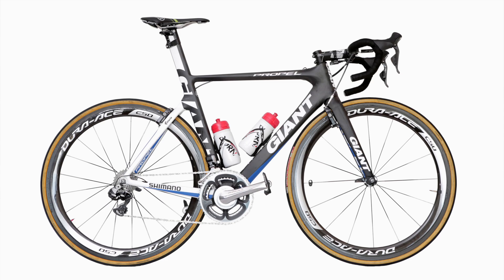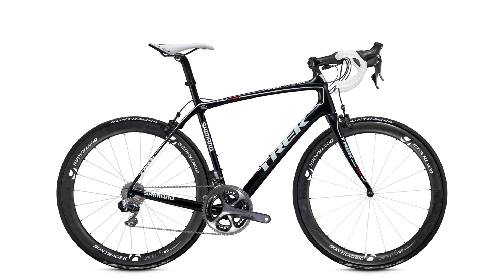The two new names to the World Tour are both bike manufacturers. It comes as no surprise then that Giant-Shimano will ride the Propel and TCR models of their headline sponsor. Along with the Domane, Trek Factory Racing will use the Madone for the majority of road stages.